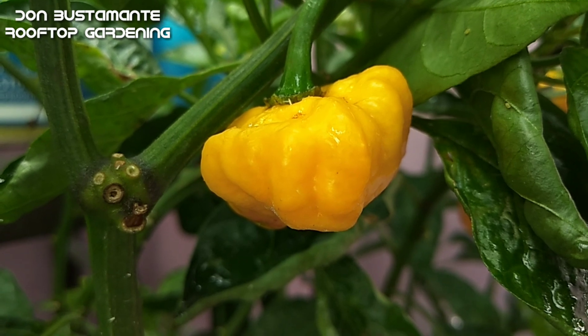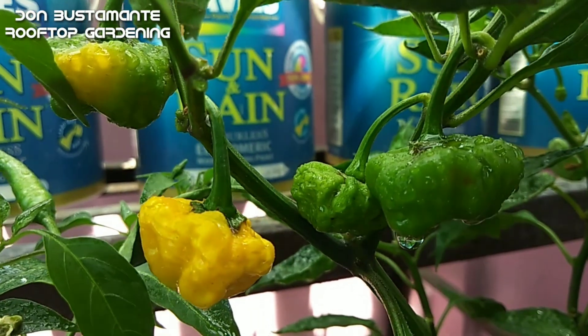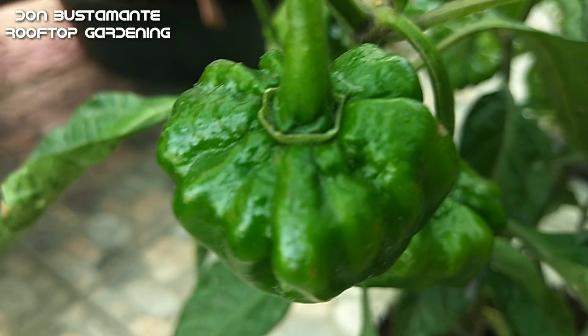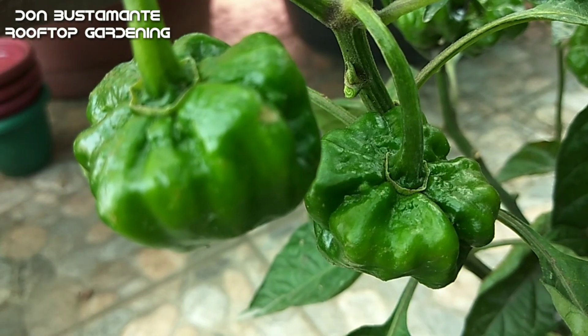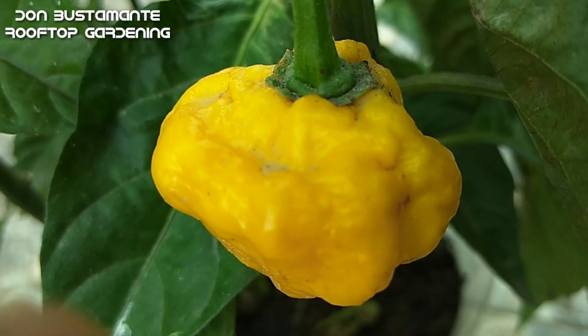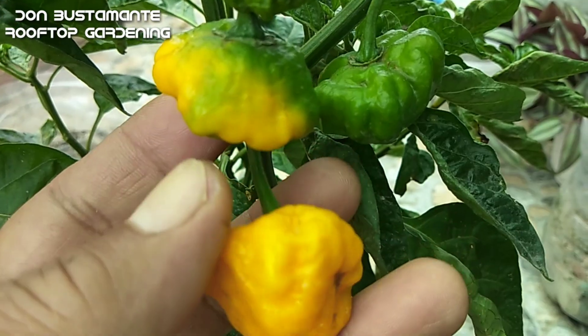Ito ay maaaring itanim sa mga container na may 6 na litrong kapasidad. Kung ano ang pangangailangan at paraan sa pag-aalaga ng yellow habanero ay ganoon din sa mushroom hat. Ang anghang nito ay bahagyang mababa kumpara sa siling labuyo, ngunit itinuturing pa rin ito sa listahan ng mga masasarap at maanghang na sili. Mula sa Jamaica, dinala ito ng mga manlalakbay na Portuges sa maraming bansa at ngayon ay matatagpuan na sa halos lahat ng panig ng mundo.